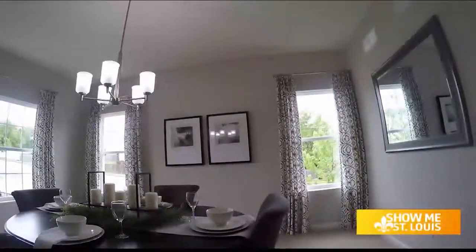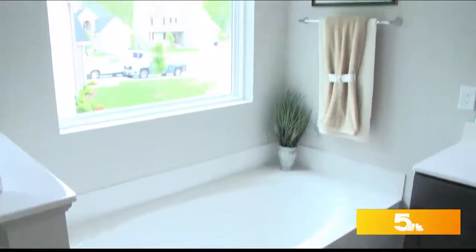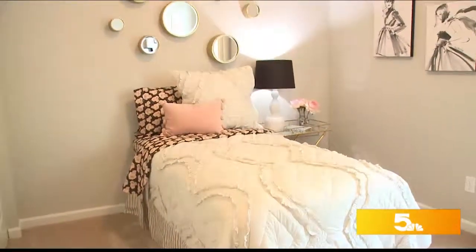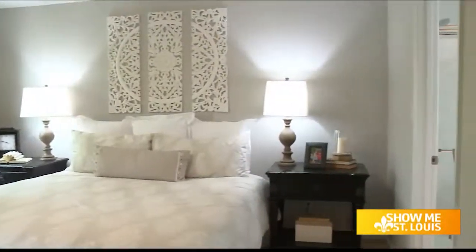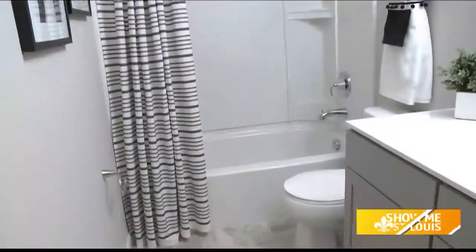We really have something for everyone here. We have seven different floor plans available — ranches and two-stories — so great community, great value. McBride Homes has been around for more than seven decades — over 73 years. We're the largest home builder in the state of Missouri, with over 40 communities across the metro St. Louis area, with homes ranging from the mid-$100s up to over $1 million.